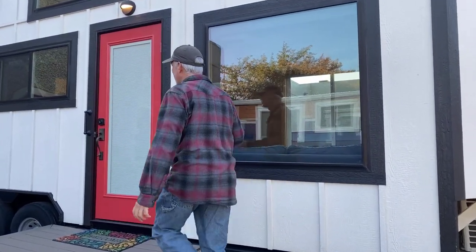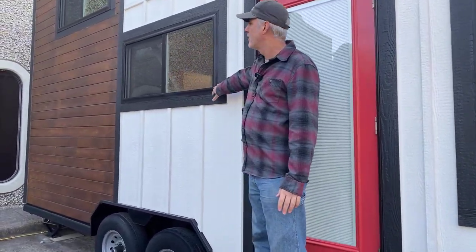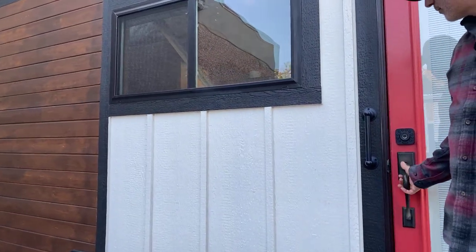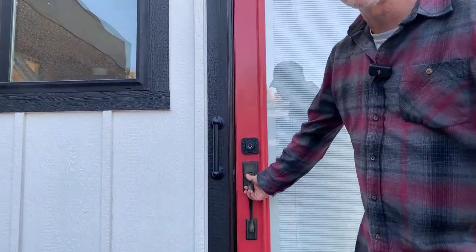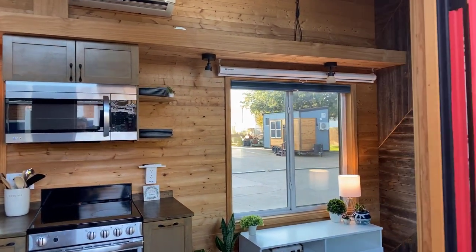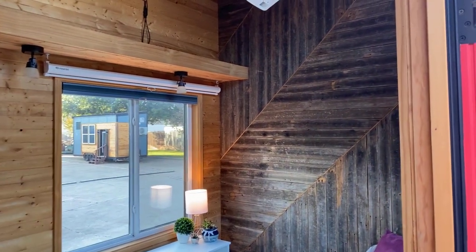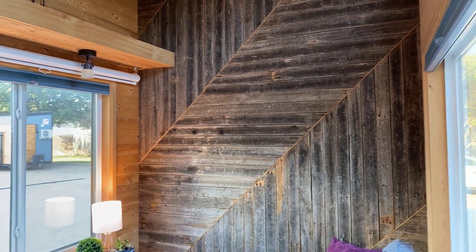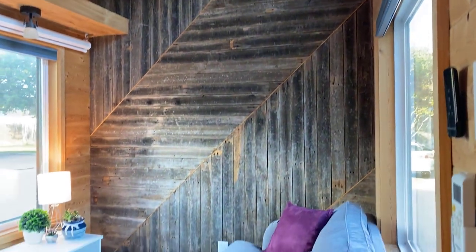We've got the board and batten exterior here. This one has the black vinyl window upgrade and a cedar exterior, cedar accent panel. And then the full light door with the blinds between the glass. So this is our reclaimed accent wall that we made with fence pickets. Did a cool design there.